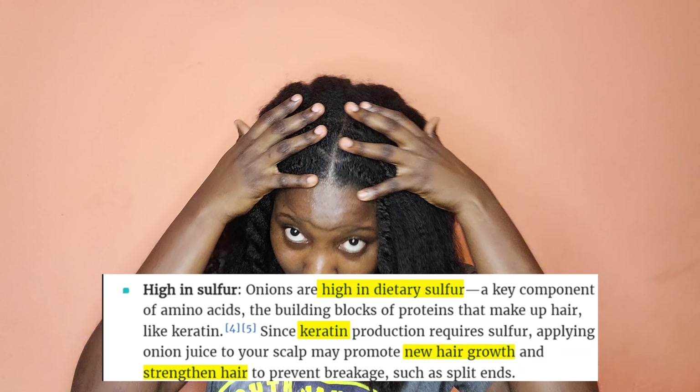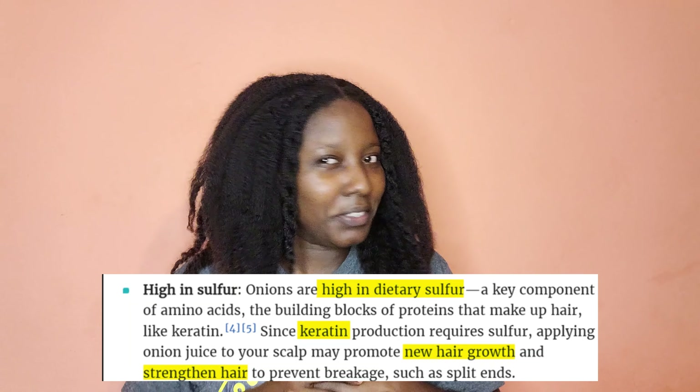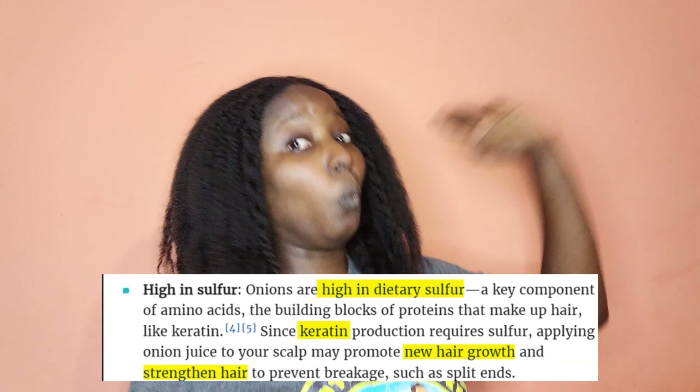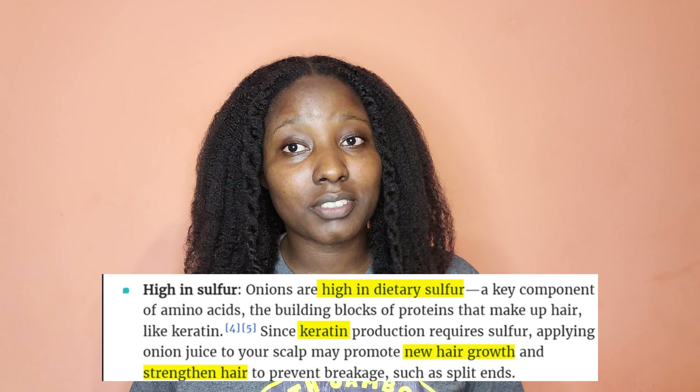I want to focus on the chemical structure of onions and what makes them so amazing to use. One of the components of onion includes sulfur. What's so special about sulfur? Well, did you know your hair is made up of disulfide bonds? And did you know that keratin, which makes up your hair, contains sulfur? Onion is packed with sulfur, and that's why using onion juice consistently over a period of time will strengthen your hair.